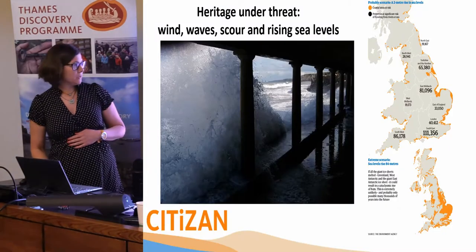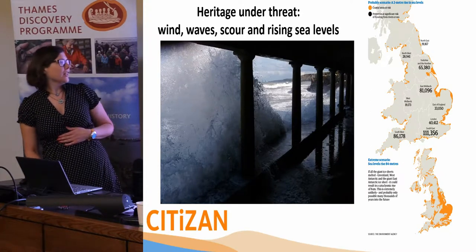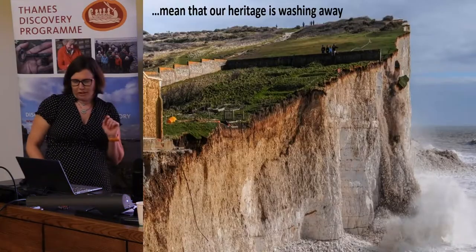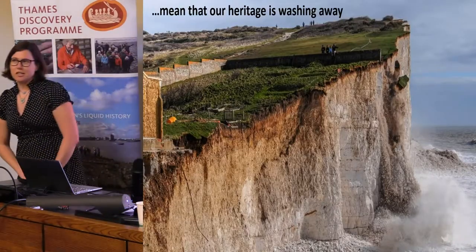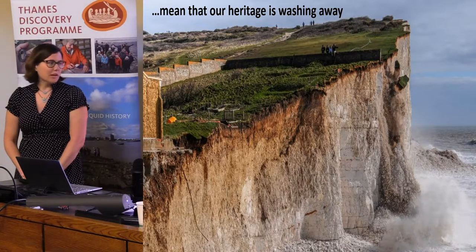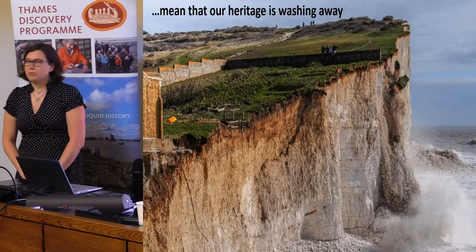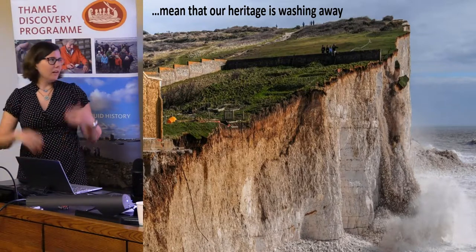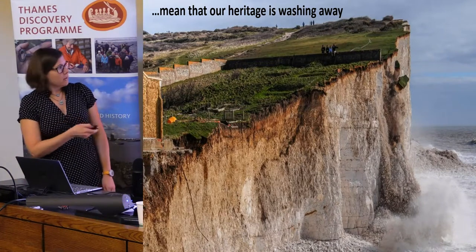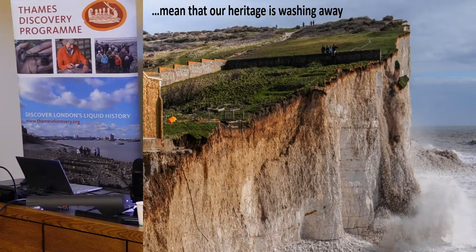That picture was taken by a citizen archaeologist. I don't know if they did a dynamic risk assessment before that one was taken, but we'll just move swiftly on from it. Our heritage is potentially washing away, sometimes before it's even seen. Same thing with the National Discovery Program — it's all about monitoring and seeing what is revealed before it's washed away. Don't be these people here when this is happening.